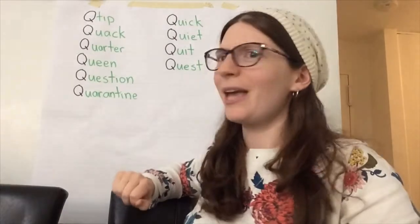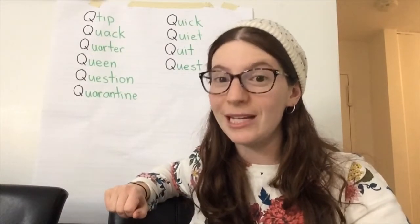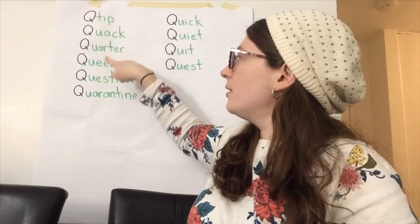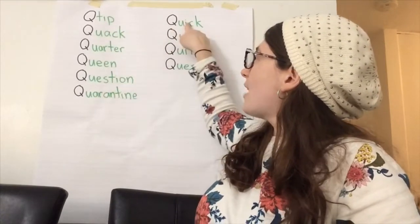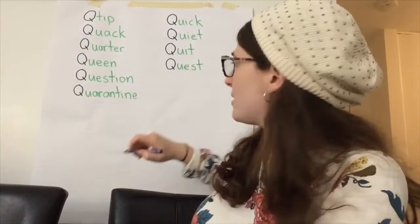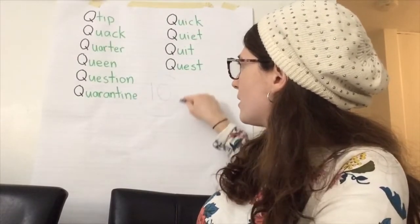Let's count how many words we had. Last time for letter P we got 63 words. Count with me: one, two, three, four, five, six, seven, eight, nine, ten. Ten words — pretty good since Q is the trickiest letter we have. Ten Q-words!